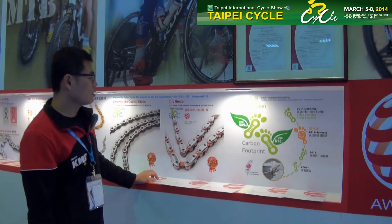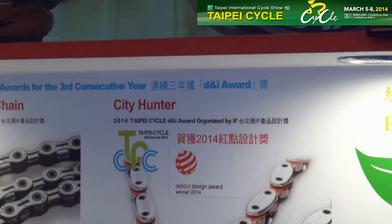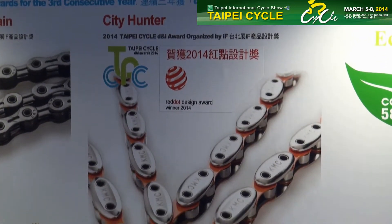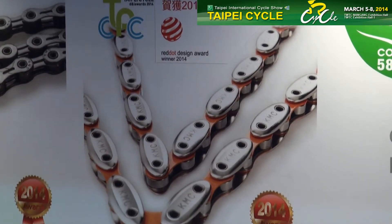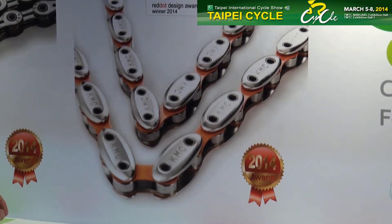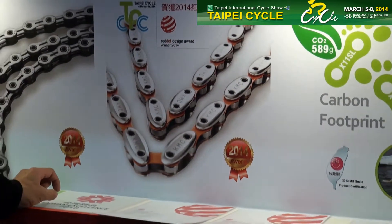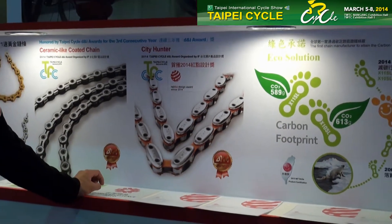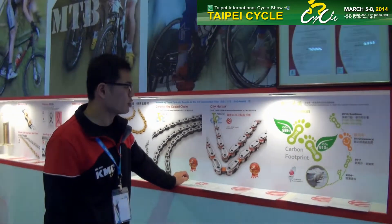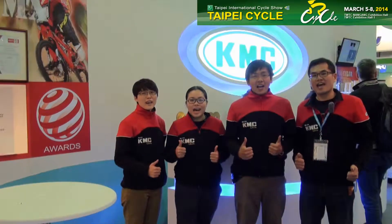City Hunter is the multiple design award winner. The sporting features such as thicker plate, which makes the chain more durable, and an anti-drop mechanism, which prevents the chain from jumping off. All of these features make it the ideal choice for the urban environment. We are KMC!